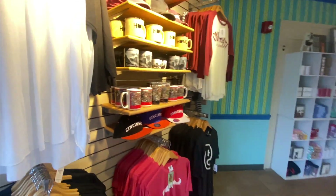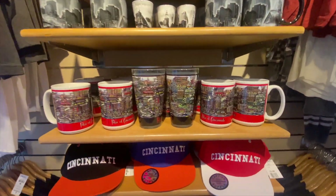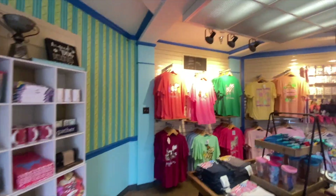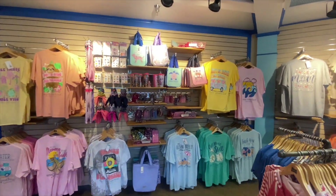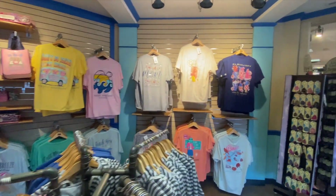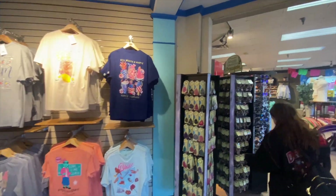This is more of an area with home goods in it — things you can buy like mugs, cups, and hats. But not all of it is as much branded for Kings Island — it's more just vacation merch.